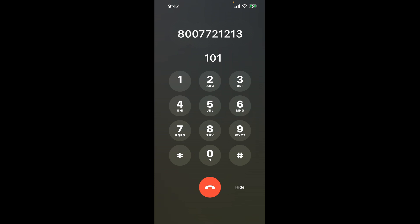First, dial 800-772-1213. When the automated message starts, here's a neat trick to bypass it: dial the combination 1-0-1. This shortcut is like a secret hack to get through the menu faster.